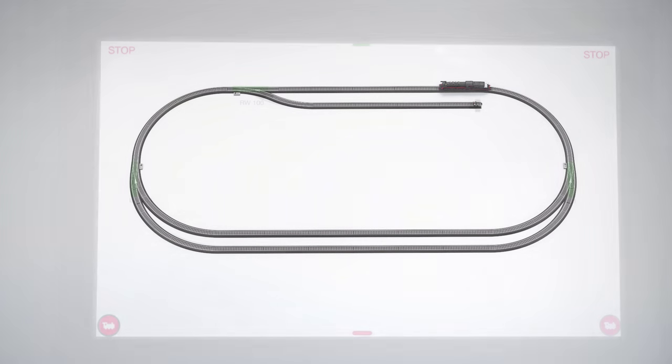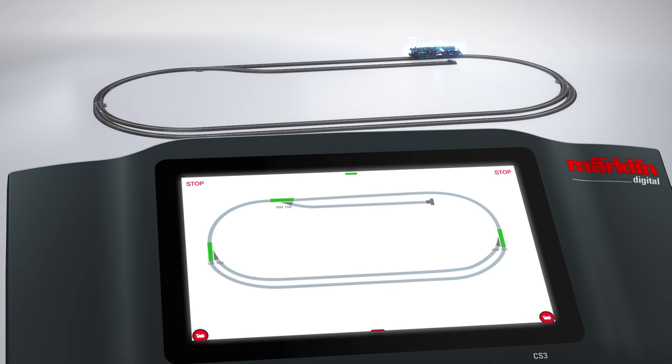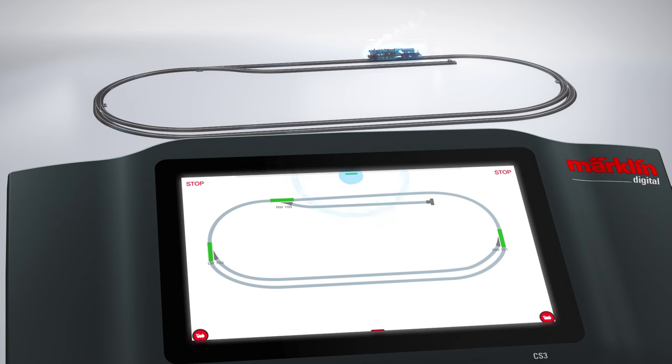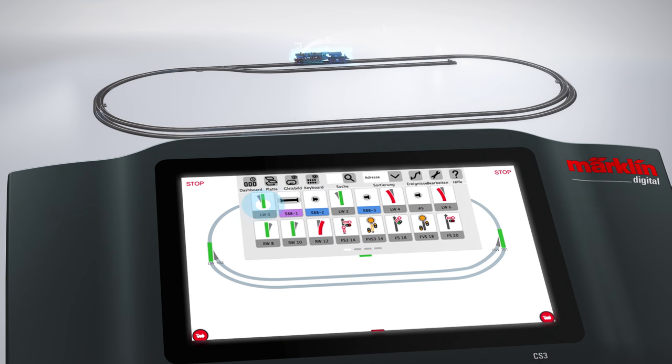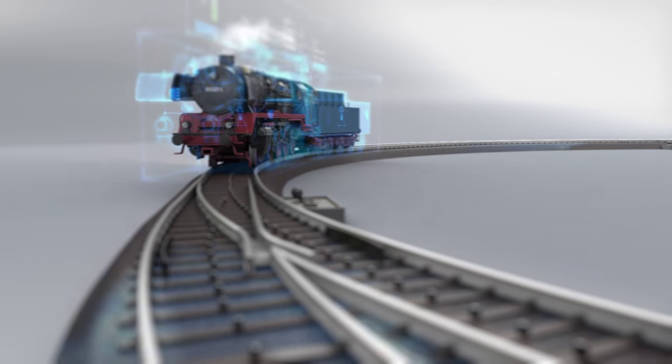The attractive and more realistic track diagram is always the centerpiece with this new easy-to-use operating concept. Operation is thereby even simpler and more manageable. Different operating elements such as solenoid accessory items, locomotive lists, or the controller windows for the locomotives can be opened or closed again with intuitive wiping across the display.